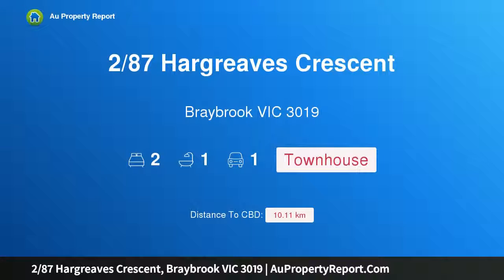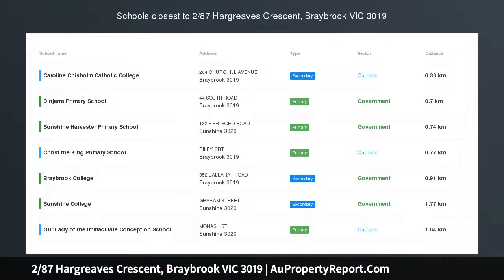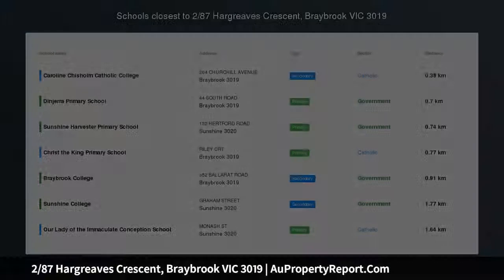Hi, I am glad to introduce Property 2/87 Hargreaves Crescent, Braybrook, Greater Victoria 3019 — luxury living in a prime locality.